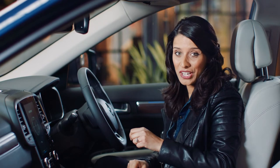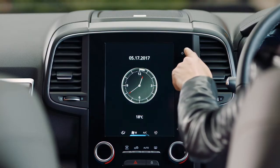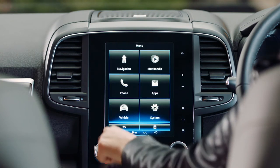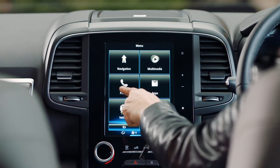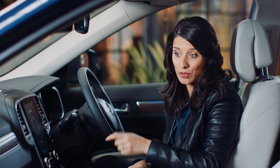The nerve centre of the Koleos is this huge 8.7-inch touchscreen. It houses Renault's R-Link 2 system and from here you can control pretty much everything — sat nav, hands-free calls, music — all easily accessible right here.